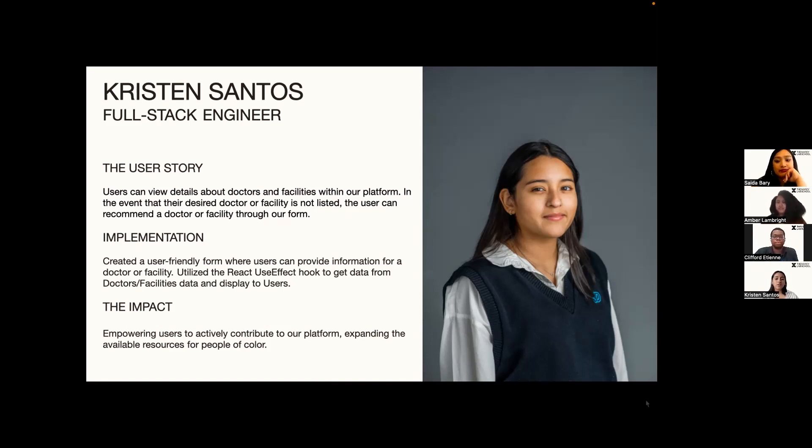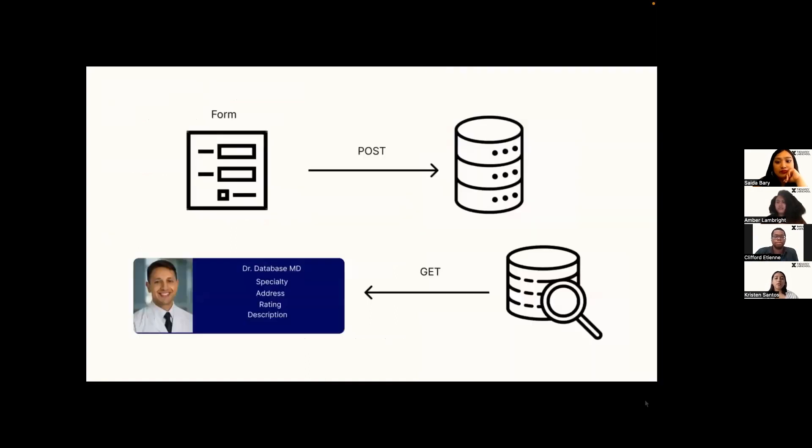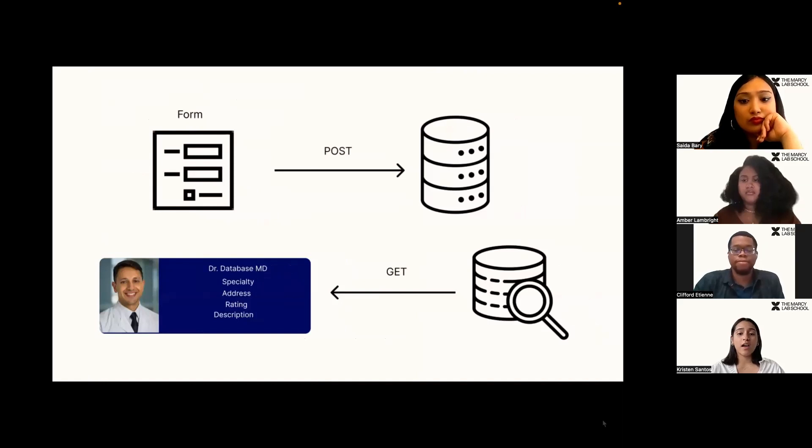This is where I utilize the useEffect hook to gather data from our doctor facility database. The information is then displayed on cards that ensure users have convenient access to a wide range of healthcare options. The impact of this user story is it empowers users to actively contribute to our platform, expanding the available healthcare resources for people of color. As you can see in this diagram, once the form is submitted, it sends the information to the database where the data is stored, and we redirect to the homepage to display individual doctors and facilities on cards.